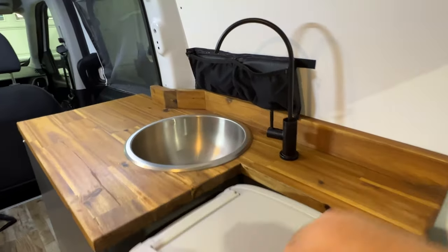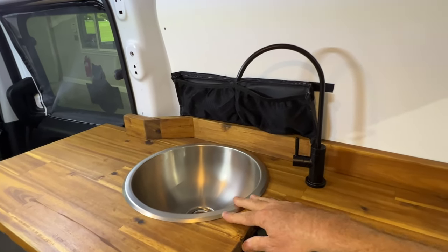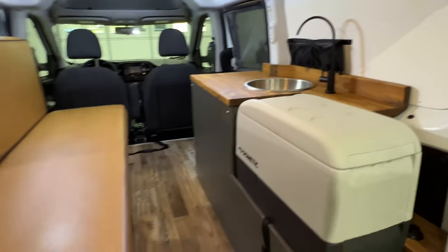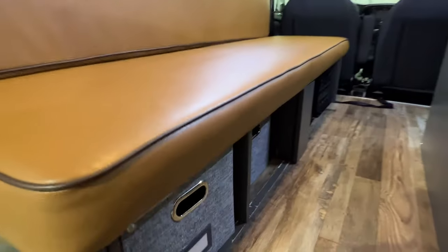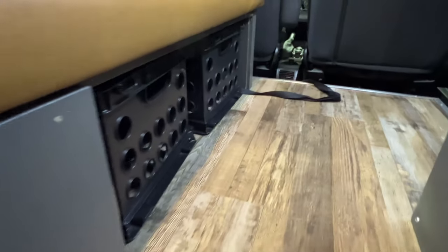Beautiful woodwork — this is all solid wood. Got a countertop and a nice stainless sink with a faucet for your water. Underneath you've got storage compartments with nice bins, and two plastic ones in the front. So you can put quite a bit of stuff underneath.